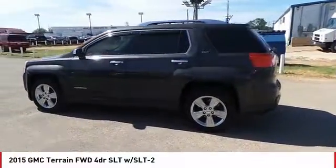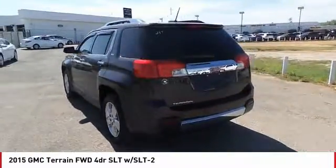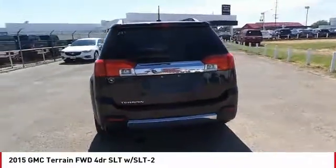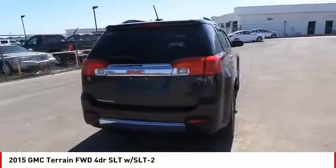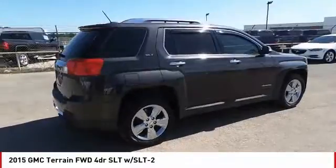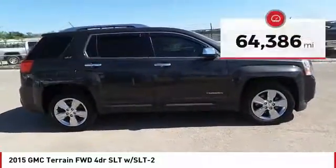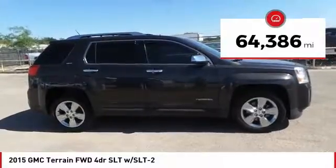Terrain offers uncompromised capability, a balanced stance, and a commanding view of the road, letting occupants enjoy a confident driving experience. An EPA-estimated 32 highway MPG is not bad either, and it is priced below $20,000. This vehicle has less than 65,000 miles.